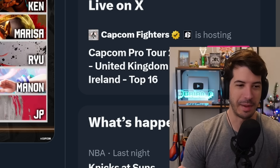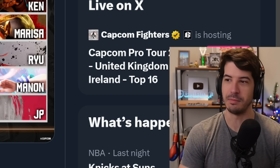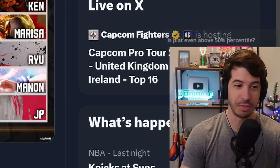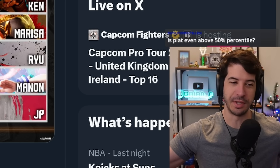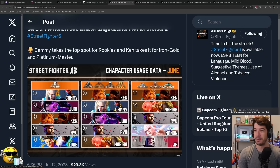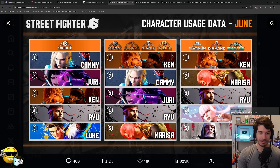A low MR Master rank and a high MR Master rank are worlds apart. That's where you see the biggest difference in skill level within one rank. There's an ocean between a 2200 player and a 1200 player — it's almost like they're playing different games. So grouping Platinum to Master I thought was very strange and would really skew the results.